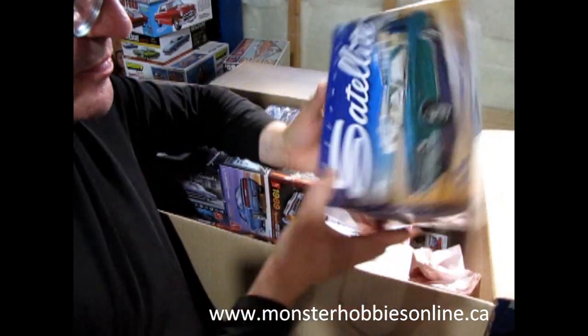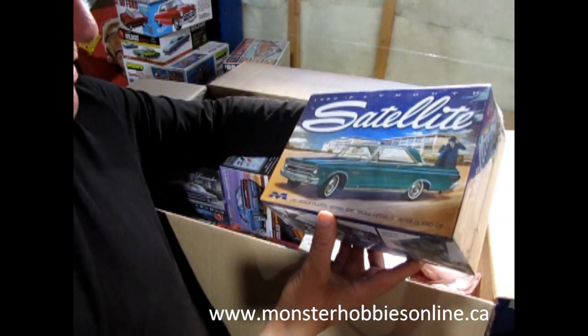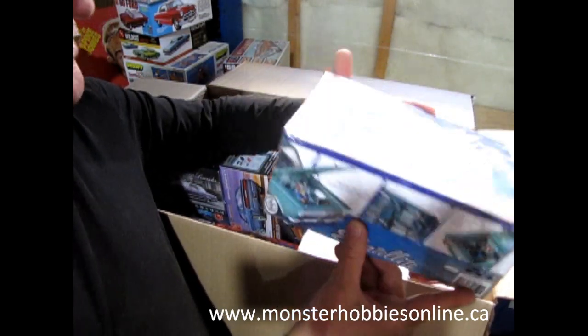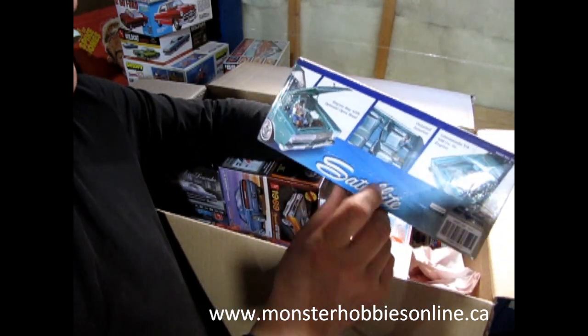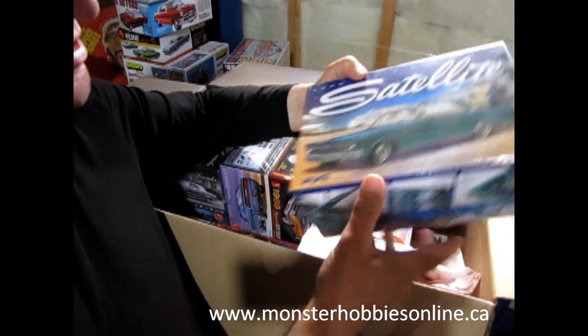Here is a Mobius model — this is the 1965 Plymouth Satellite. Another really neat kit. I don't know how many people have actually built this; if you're one of them, let us know in the comments down below.